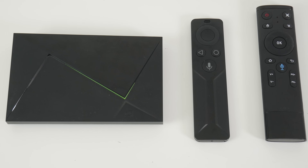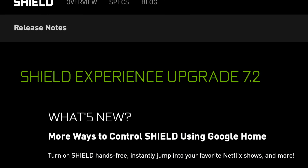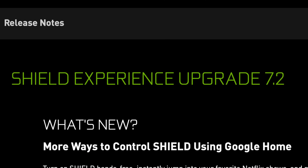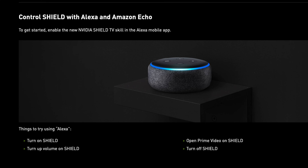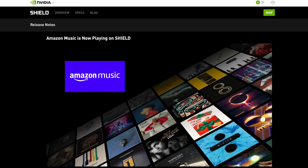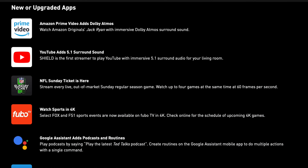NVIDIA has just dropped a major firmware update, the Shield Experience Upgrade 7.2. The update brings a lot of great features like Google Home and Amazon Alexa support, so you can hook up your Google Home speaker or your Echo Dot speaker and control the Shield TV box with your voice. You're also getting Amazon Music, and Amazon Prime will now give you Dolby Atmos sound.